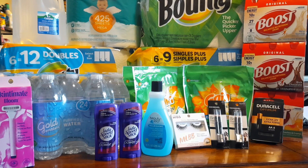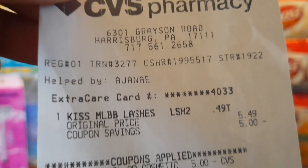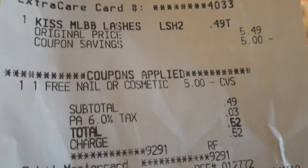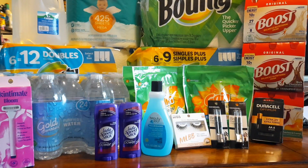My next item was also free. I got Kiss eyelashes for $5.49 because I had a CRT for a free $5 nail or cosmetic item. I'm putting this in the graduation basket too. On the receipt you can see the $5.49 price and then the $5 nail or cosmetic CRT coming off - so I only paid 49 cents, which is essentially free.